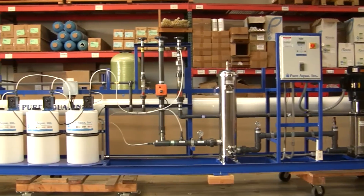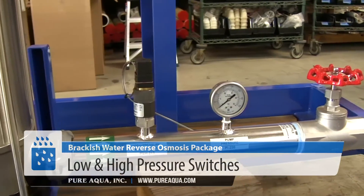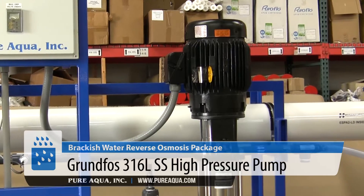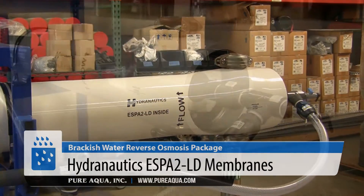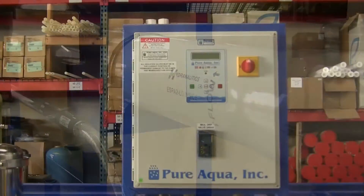On the RO system we have our standard configuration with instrumentation such as gauges, low pressure and high pressure switches, our 5 micron filter, our stainless steel 360 high pressure pump, and in this application we are using our Hydranautics SP2LD brackish high rejection membranes that will get the water to higher quality than what the customer needs.